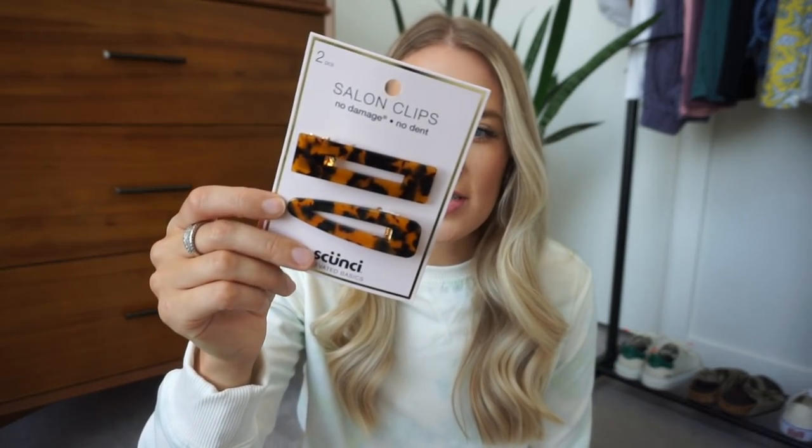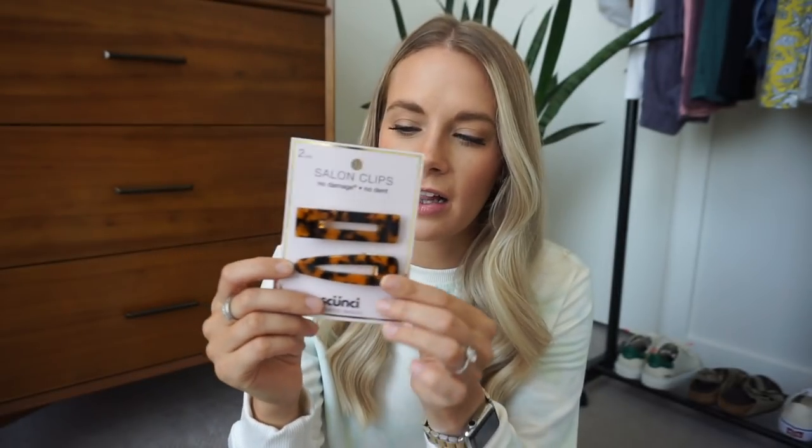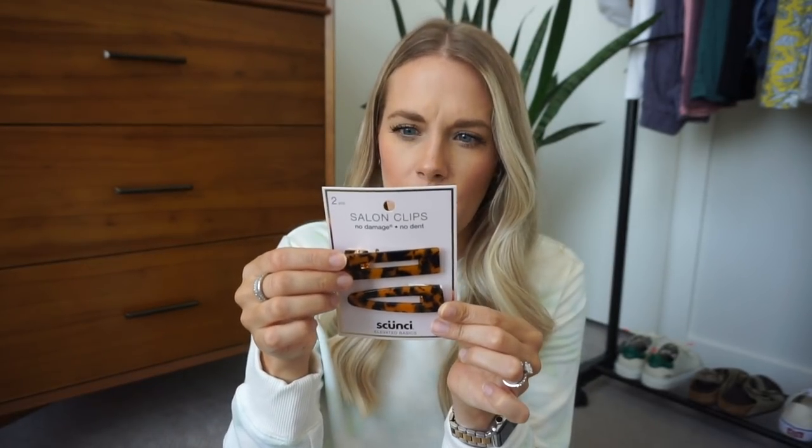I've been seeing this trend of large clips where you part your hair to the side and clip them in. I'll show you how it looks in the try-on. These are tortoise shell-looking clips — it comes with a pointy one and a square one, and I really loved the square one. The quality is actually pretty nice. I feel like this trend is coming back — it was totally a trend when I was younger, but they were more metal and colorful back then. I thought these were super cute so I picked them up.